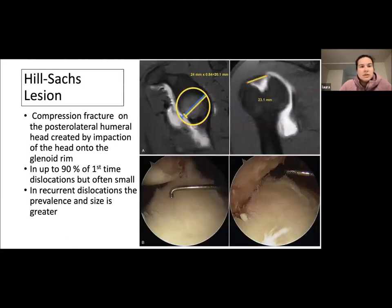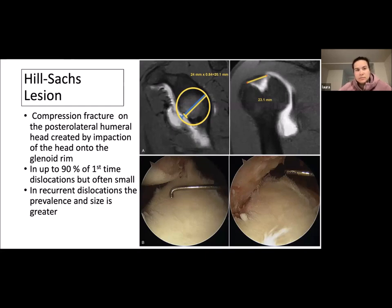A Hill-Sachs lesion is a compression fracture on the posterior lateral humeral head created by impaction of the head onto the glenoid rim. Up to 90% of first-time dislocations have one — they're often small — and in recurrent dislocators the prevalence and size is often greater. Most patients have a bipolar lesion, meaning both a Hill-Sachs and a glenoid injury, which helps with management.